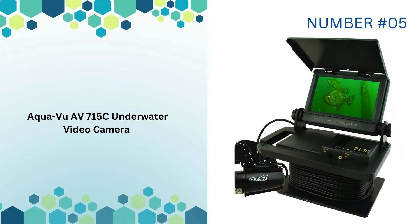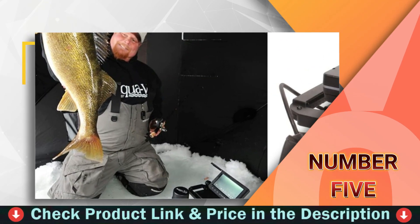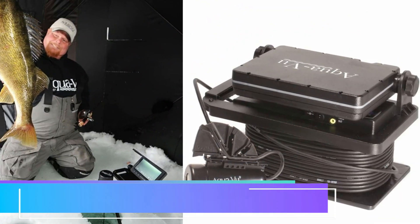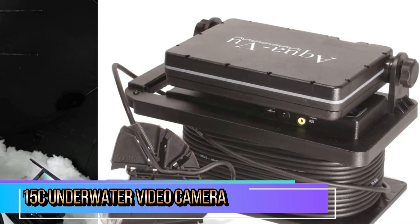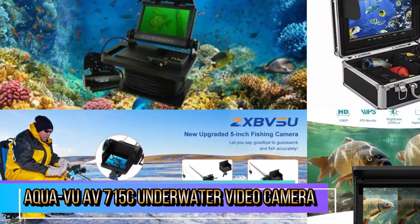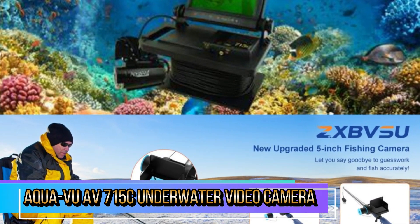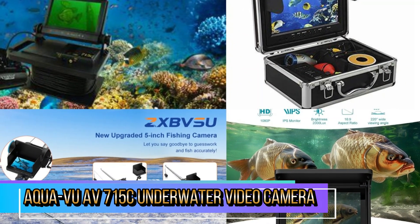Our fifth and last choice is the Aquavu AV-715C underwater video camera. The Aquavu camera is designed to deliver high-resolution images, capturing the underwater environment in vivid detail. The camera's color capability enhances the experience by allowing users to see the true colors of fish and underwater structures.